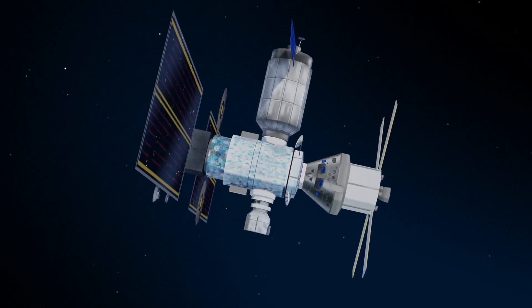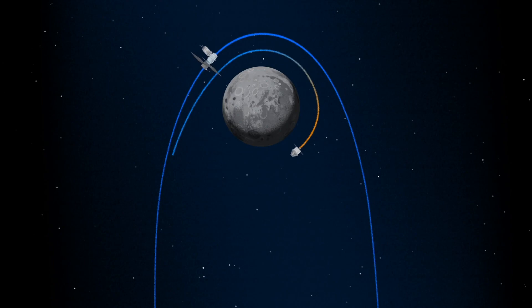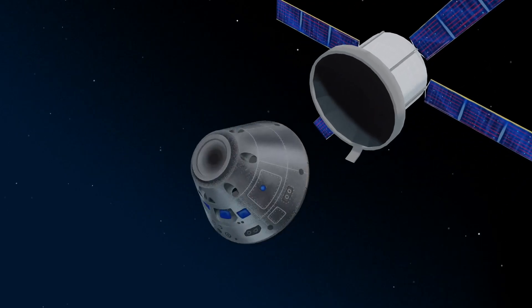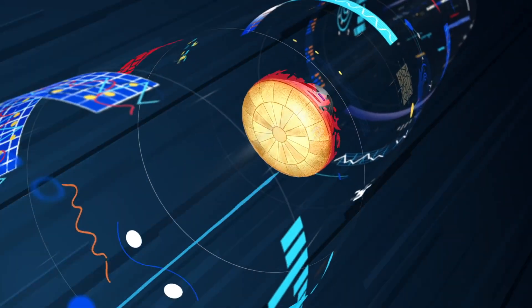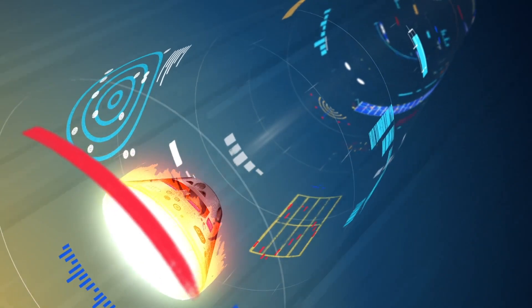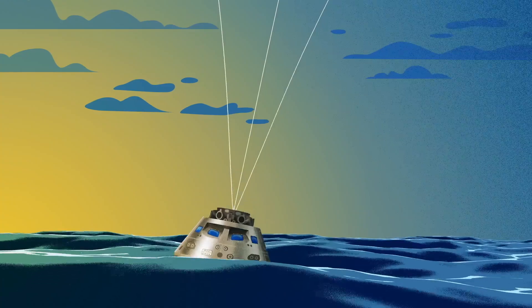Once back aboard the Orion spacecraft and undocked from Gateway, the crew fire their engine once to break out of the halo orbit, and once again to sling the spacecraft around the Moon, placing it on a multi-day trajectory back towards Earth. As they near the end of this journey, the service module is released, and the crew module is oriented heat shield first. Entering Earth's atmosphere at 25,000 miles per hour, the friction of air slows Orion considerably, while also subjecting it to temperatures of 5,000 degrees. With Orion now at just 300 miles per hour, a series of parachutes deploy, decelerating the craft to just 20 miles per hour for splashdown.